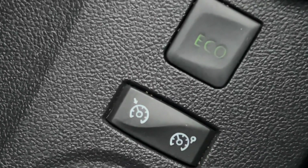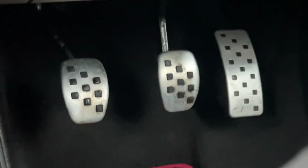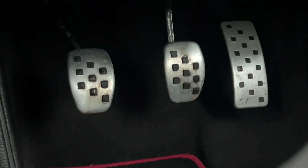It's also got eco mode, controlled right here, and a speed limiter and cruise control as well — really useful. You've also got the metal pedals for a slightly sportier look.